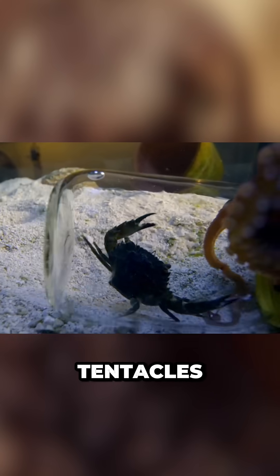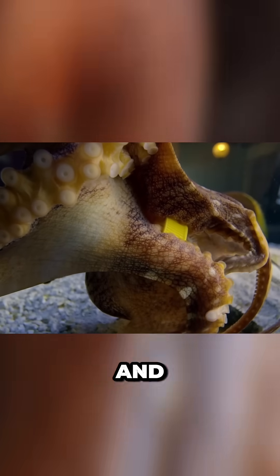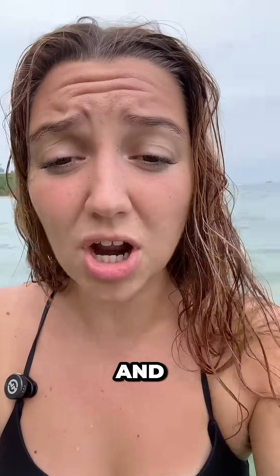The difference with tentacles is that tentacles only have suckers in clusters at the end of the appendage, and they are mainly used for hunting and eating, while arms are also used for getting around and understanding one's surroundings.